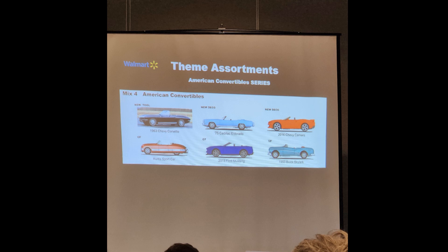The American Convertibles Series: new tools include the 63 Chevy Corvette — that is a brand new tool and a mock-up was shown. The 75 Cadillac Eldorado Convertible gets a new deco, and the Chevy Camaro 2016 Convertible gets a new deco. Carry-forwards are a really bad assortment — the Curtis Sports Car just came out in red and blue, and they're already going to re-release the red. The Ford Mustang Convertible in blue was an absolute disaster peg warmer from the Mustang Series, and now we're going to get it again. Rounding it out is the 53 Buick Skylark in its original debut deco color — hopefully with a chrome base.